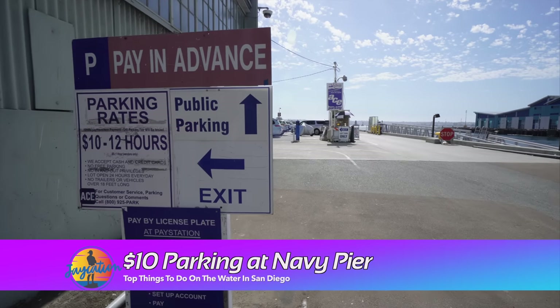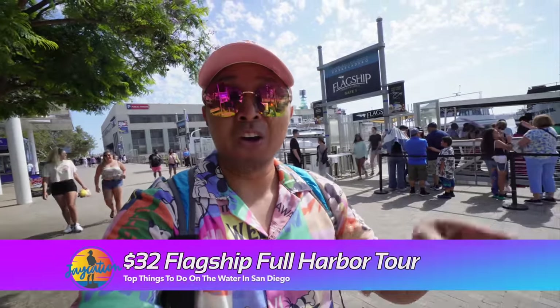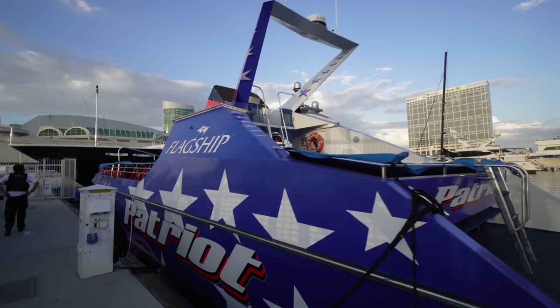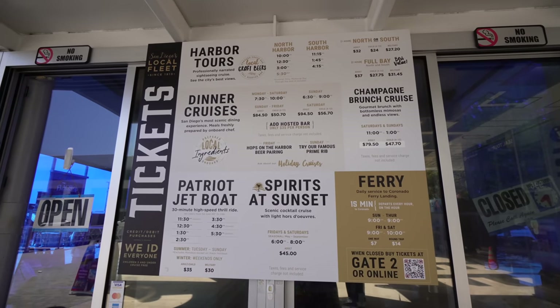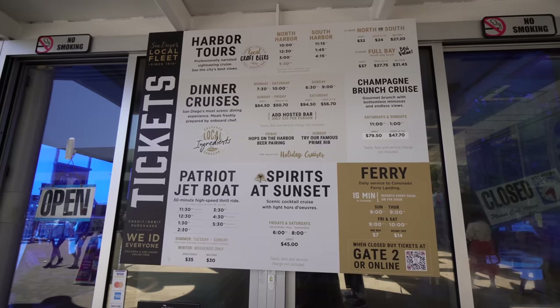For these Flagship Cruises, you're going to want to park over at Navy Pier — it's 10 bucks, which is pretty respectable. They do fill up, so make sure you get here at a good time. For the first activity on San Diego Bay, we're hopping on a Flagship Cruise all around the north and south side of the bay for two hours. This is the visitor's info center and the Flagship ticket office. You can reserve your bay tours online — they also offer the Patriot Jet Boat. The north harbor tour runs at 10 a.m., 12:30, and 3 p.m., with a 5:30 in summertime, and the south harbor is at 11:15, 1:45, and 4:15.